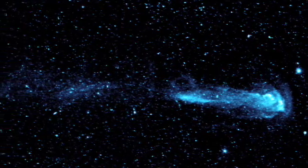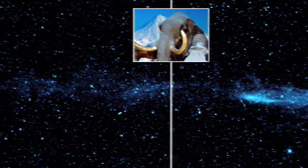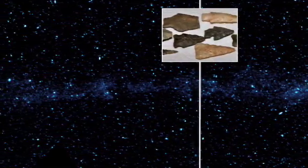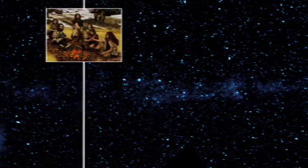Since our own sun will become a red giant in several billion years, Mira gives us a chance to look into our own system's future. By looking back along Mira's tail, we see progressively older material tracing its outflow history back as much as 30,000 years. It's a kind of fossil record of the final breaths from a dying star.